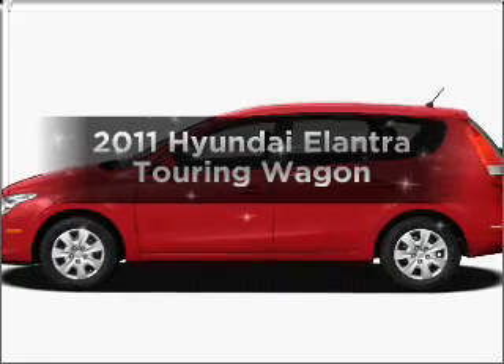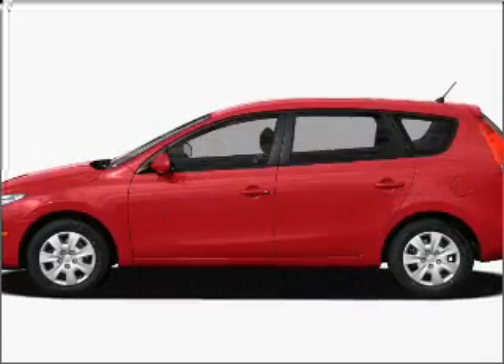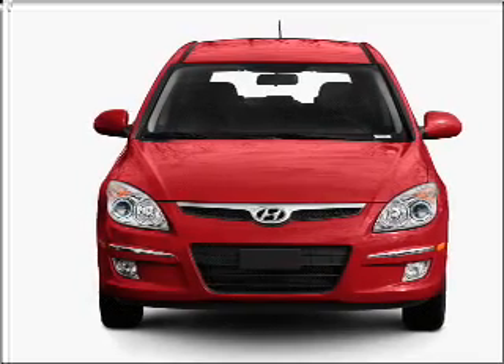Get noticed in this 2011 Hyundai Elantra Touring. If you're looking for a first-rate auto, this one could be yours today.